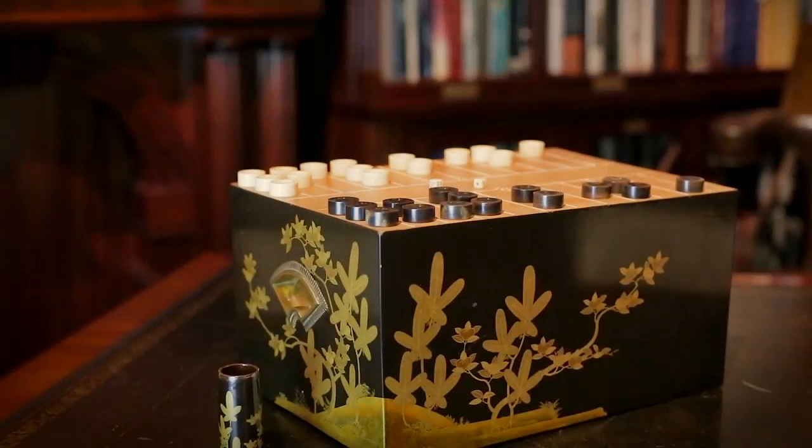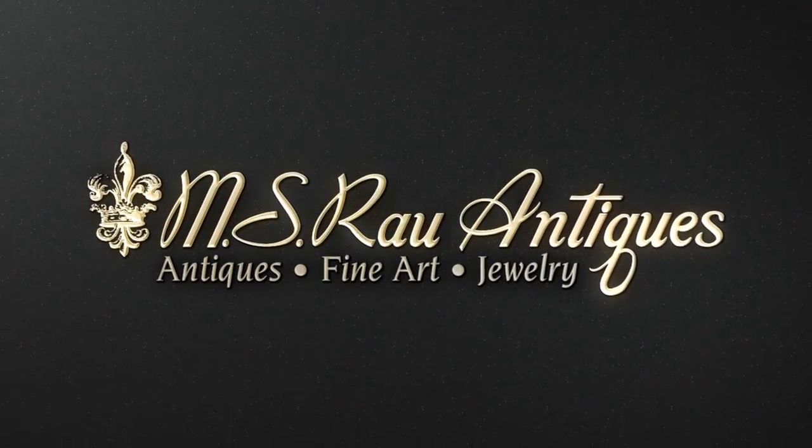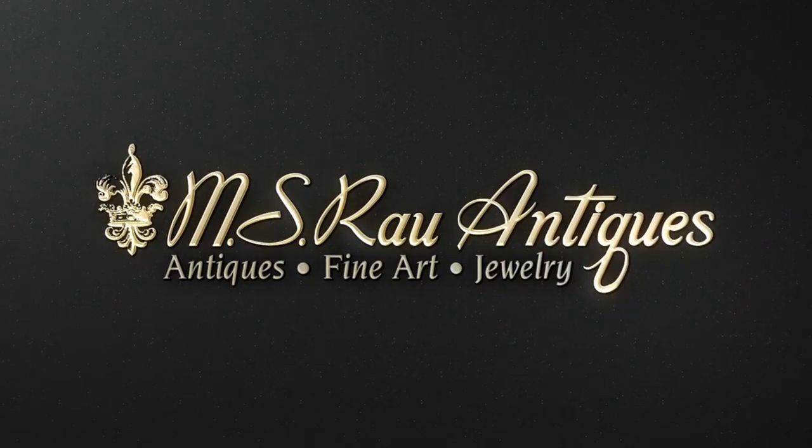Today, the game continues to be popular. Discover a world of luxury exclusively at MS-RAL Antiques.